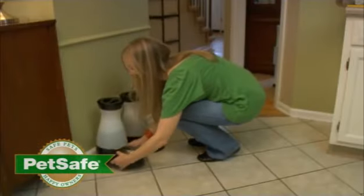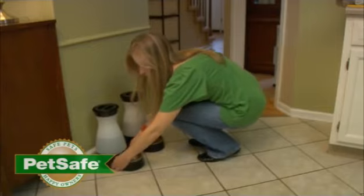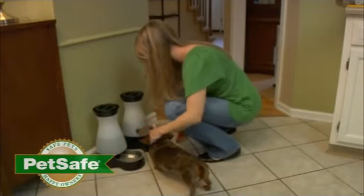We know you want to enjoy your pets for as long as you can. Give them the best with the PetSafe Healthy Food and Water stations.